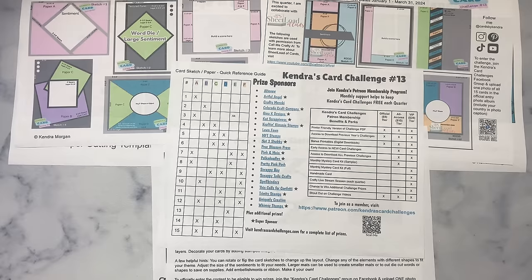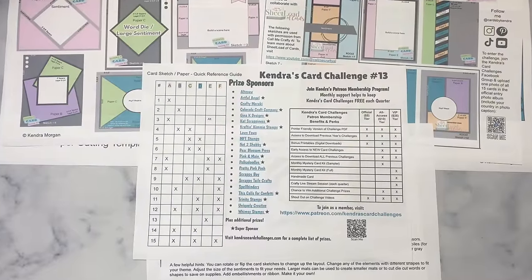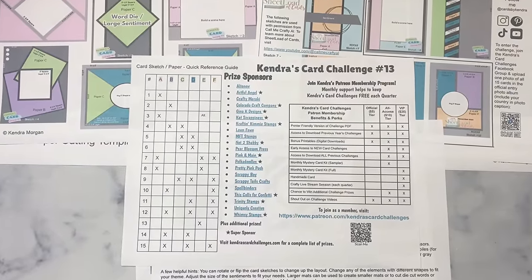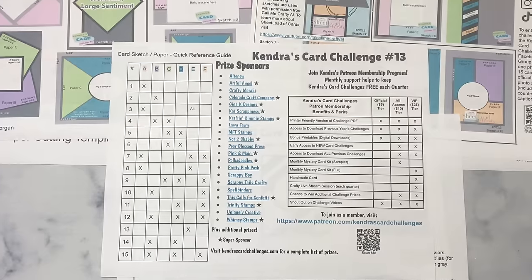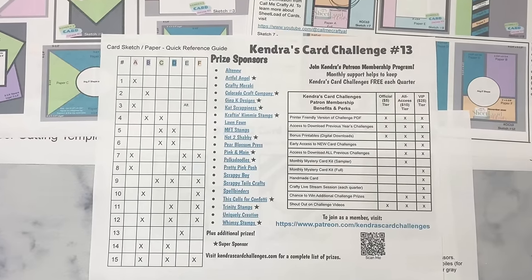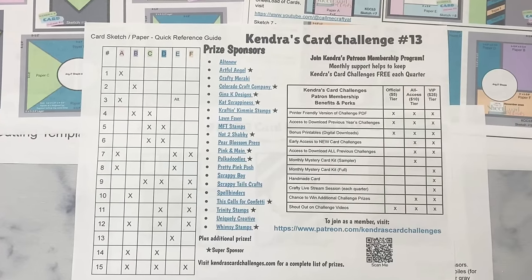For a complete list of prizes you can win, visit KendrasCardChallenges.com. Over on the right it shows my Patreon membership program and outlines all of the benefits you can receive if you join as a paid patron. For this quarter, in order to download the free printable you will need to join as a free member, but if you'd like to receive extra perks and benefits you can join as a paid member. I put in a lot of work to create these challenges each quarter, so joining as a paid patron is another way to help support what I offer the crafty community — patrons basically help to keep the challenges free each quarter.